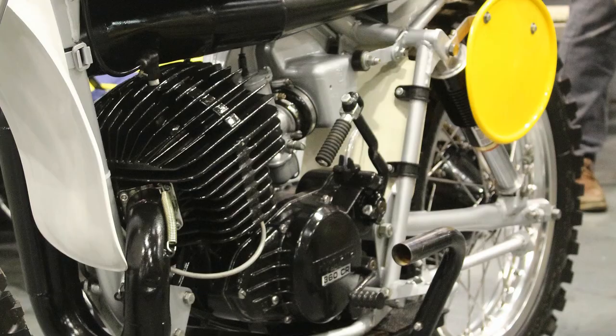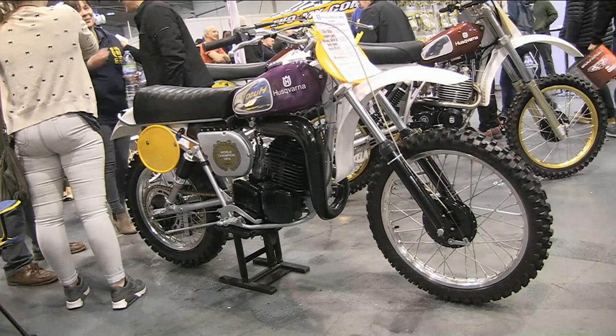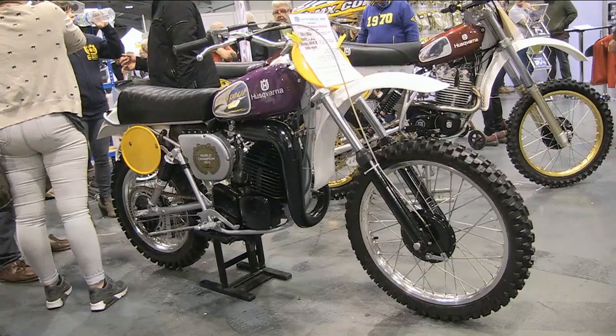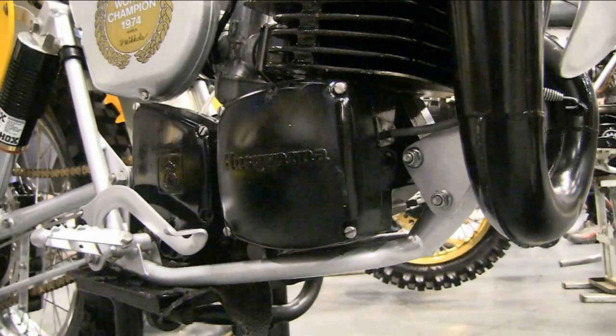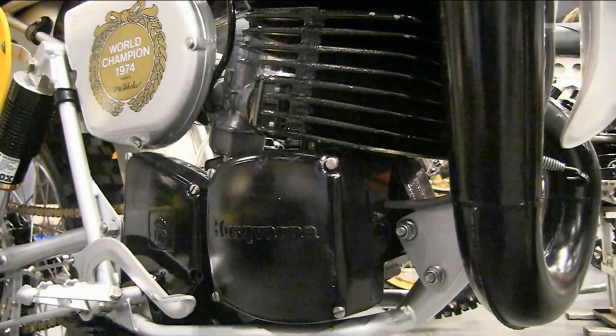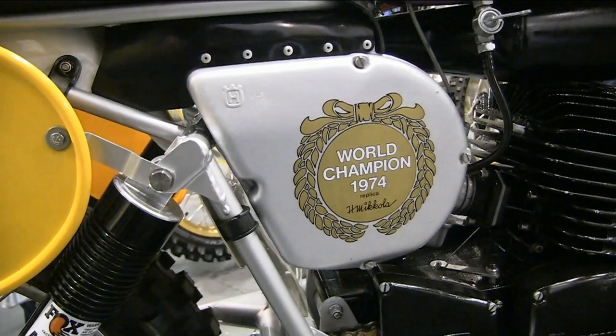I'm sure you remember the Flying Finn Heikki Mikkola, who was almost unstoppable on these Huskvarnas. He took a third place overall in the 1973 championship on a 250 Huskvarna, one of their best championship placings for quite some years. Heikki then surpassed that result by winning the world championship outright the year after, and Huskvarna just couldn't wait to celebrate their greatest achievement by launching these Mikkola replica bikes in 1975.